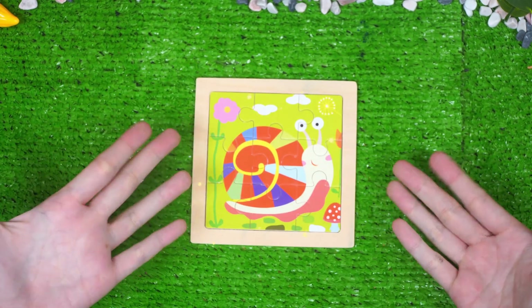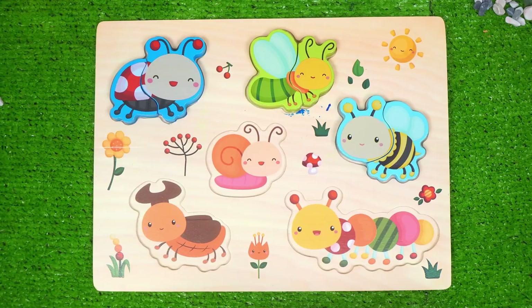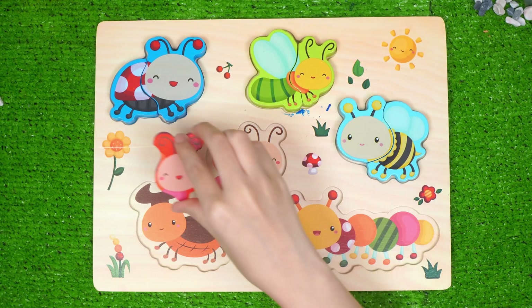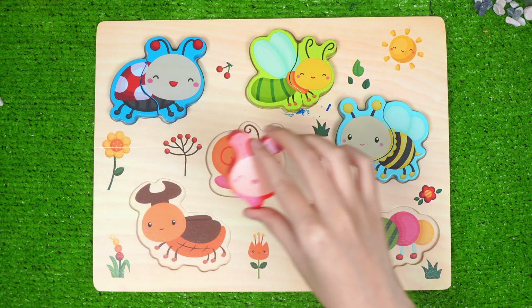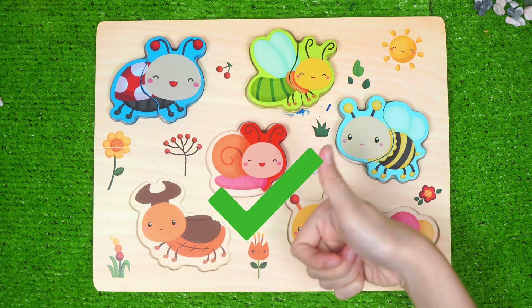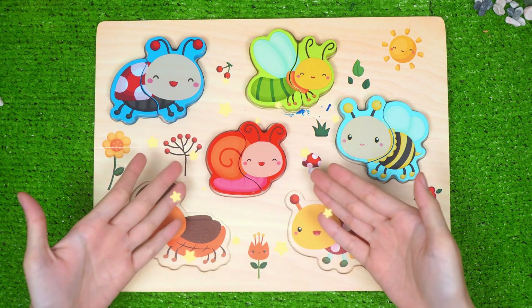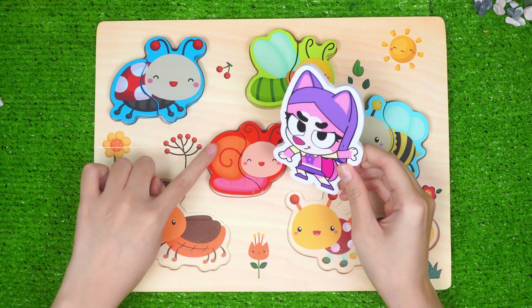Oh, welcome back, Mr. Snail! Hello, snail. Now let them all back to the board. Now find where our snail head is. Not again. Then it should be here. Uh-oh, so it should be here. Well done. Now return other pieces. Slow, but always be careful. That's our snail. Their shell is so safe.